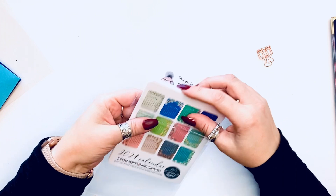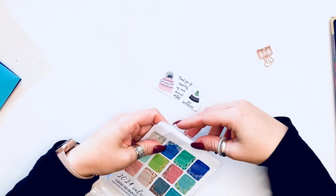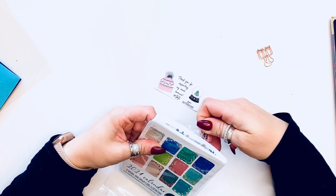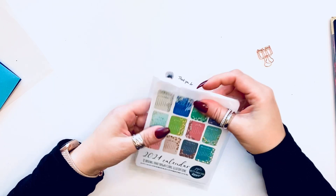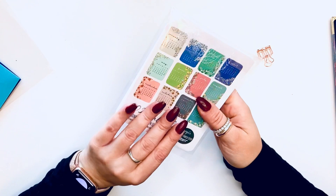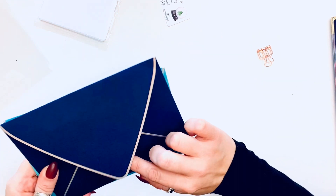I'll definitely be making some dutch doors with these so I can put some stuff on the back — probably in my monthly, or this might even be my brain dump. I just wanted to put this back because it is so gorgeous, absolutely stunning. And of course, she always includes a freebie.